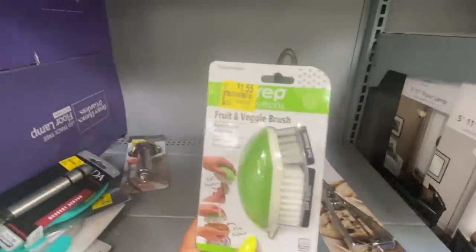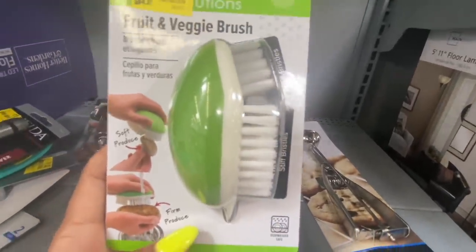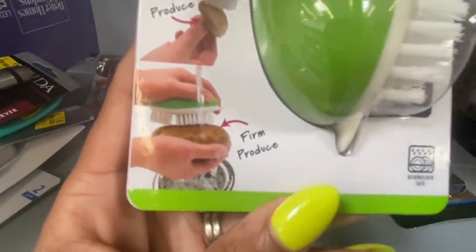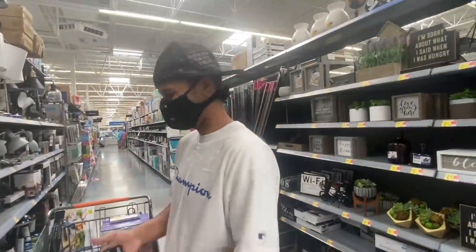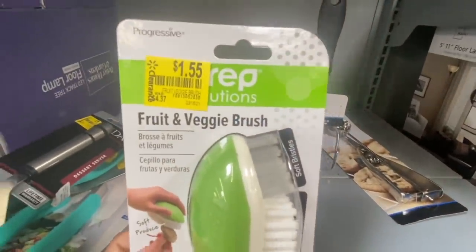I'm definitely getting this next one — it's a Progressive fruit and veggie brush. I love the color! I cook baked potatoes all the time and I hate cleaning them, so this brush will help me clean them much better. Here's the back. This fruit and veggie brush is only $1.55 — definitely getting this one.